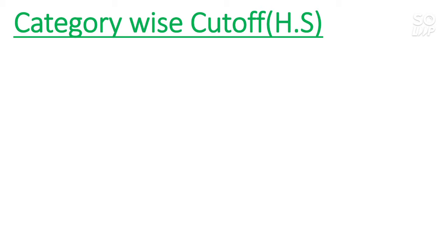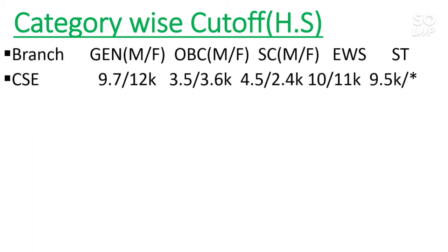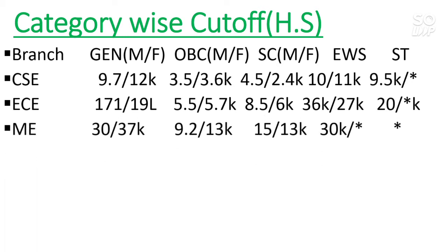Now the category-wise cutoff for home state students. In this slide I will talk about home state only; in the next slide I will cover other state students. For CS, the general male cutoff is 9,700 and female is 12,000. For other categories you can check by pausing the video — wherever you see a star, that category is not reserved in that particular branch. For EC, it is 17,000 for general male and 19,000 for female. For Mechanical it is 30,000 for male and 37,000 for female.